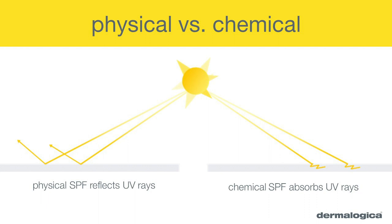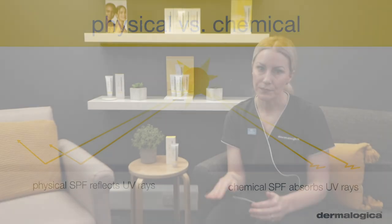Physical sunscreens work by creating a barrier that prevents UV rays from hitting the skin at all. Physical sunscreens are better for sensitive skin, but traditionally they can be hard to blend and tend to leave that white cast on the skin.